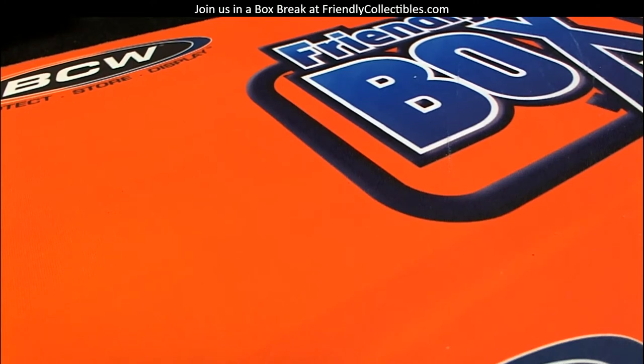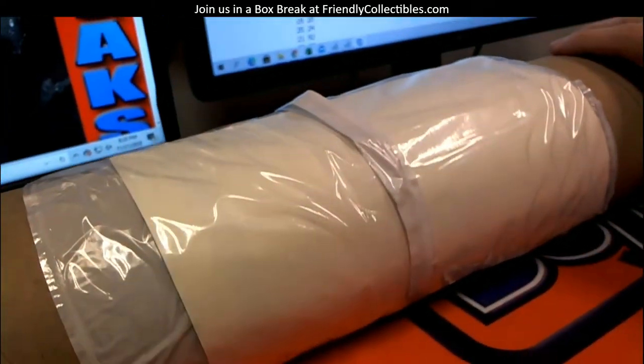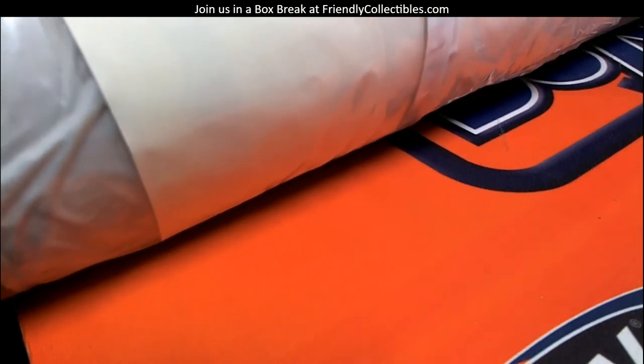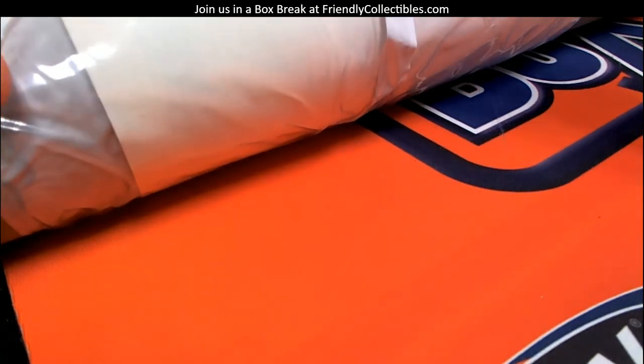Poster 52. All right, Luke, poster 52 coming up, good sir. Let's see what's in here for you — in poster 52. Good luck, sir. Hopefully we can pull you something good, just like we did in the last one.